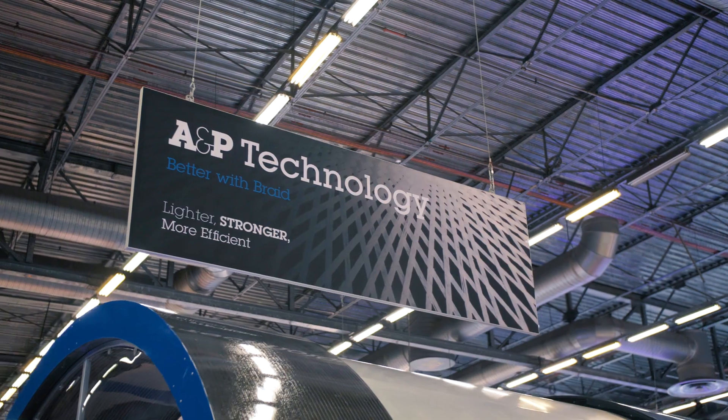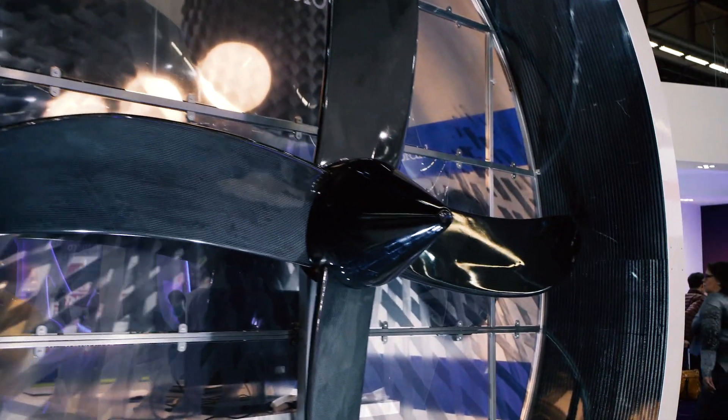We primarily make composite reinforcements, and so we address aerospace, medical, recreational — virtually all of the industries that use composite materials we supply.